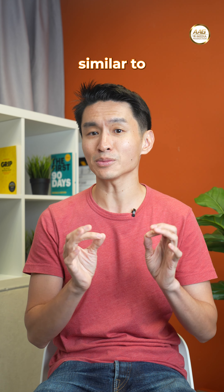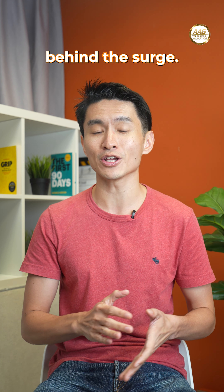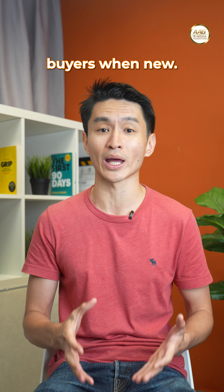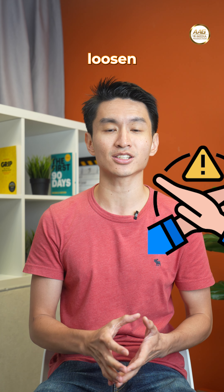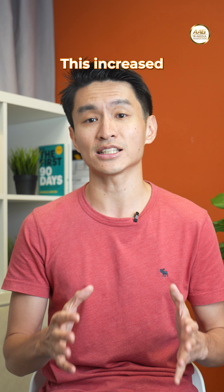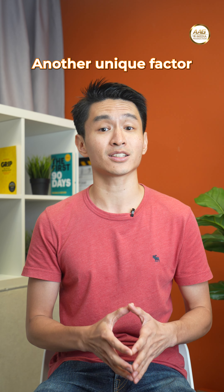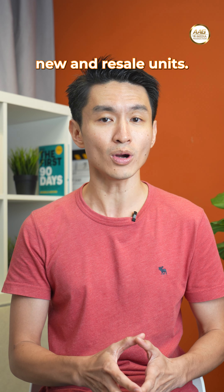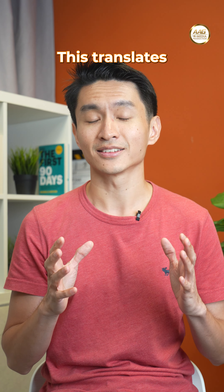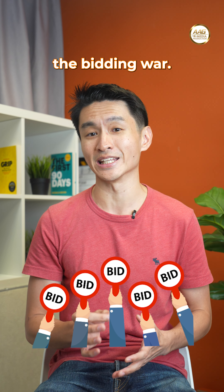For ECs, similar to HDB flats, they experience a price jump around the five-year mark. Like HDBs, ECs have multiple restrictions for buyers when new. After five years, though, these restrictions loosen significantly, opening the door to a much larger pool of potential buyers, and this increased competition pushes prices higher. Another unique factor for ECs is the financing difference between new and resale units. Resale ECs offer higher loan limits compared to new ones, which translates to greater purchasing power for buyers, further intensifying the bidding war.